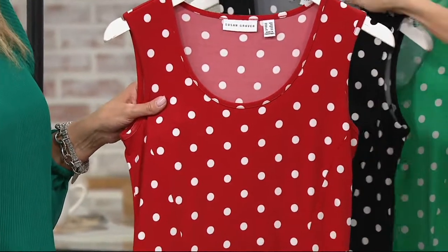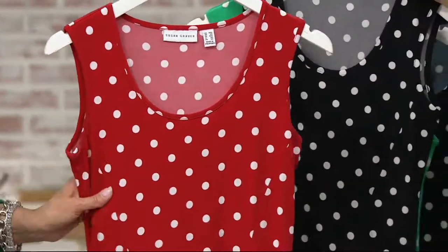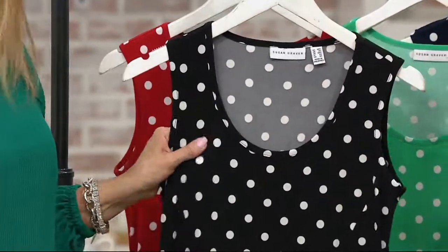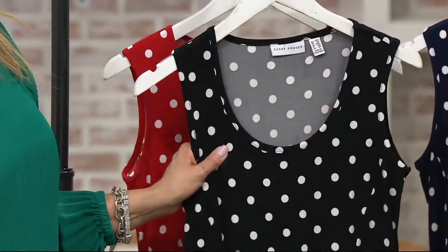I love this dress, it's so pretty on. It's one of the most flattering dresses you'll ever find. There's your gorgeous red — and you've got to think about your patriotic holidays coming up. There's the black, and I don't see why a little black dress can't also have white polka dots.